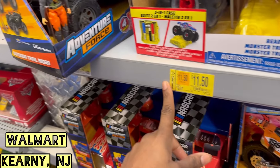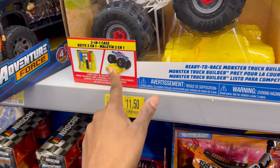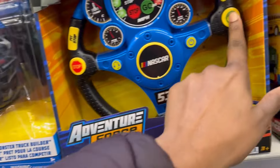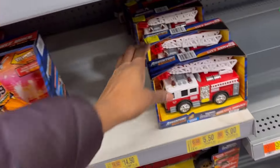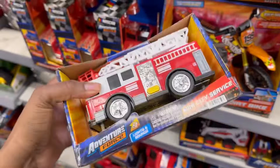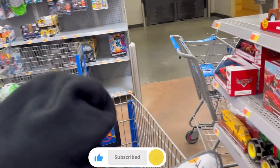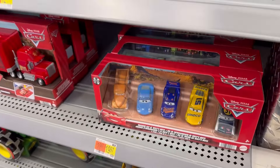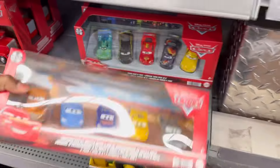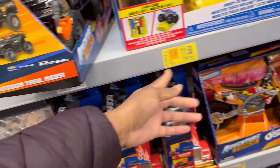A few toys here on clearance — $11.50, this was $19.97. You get to unbuild it and build it, comes with a little tooth. They have these little fire trucks, ready to ride, was $9.97, now it's five bucks. I don't think toys are selling that much. A lot of parents weren't really buying too many toys over Christmas because toys became so expensive — it's out of the budget.